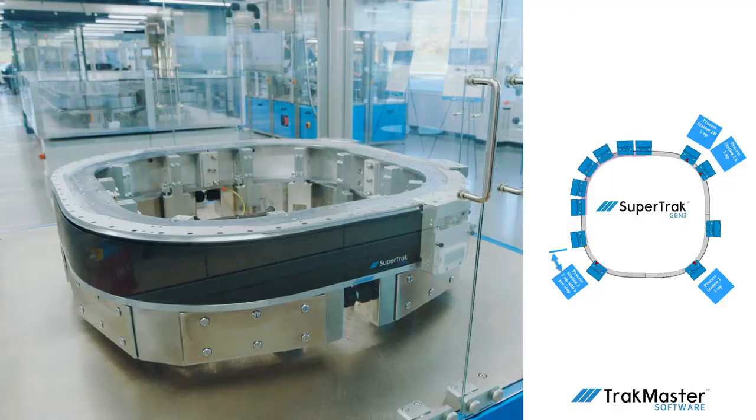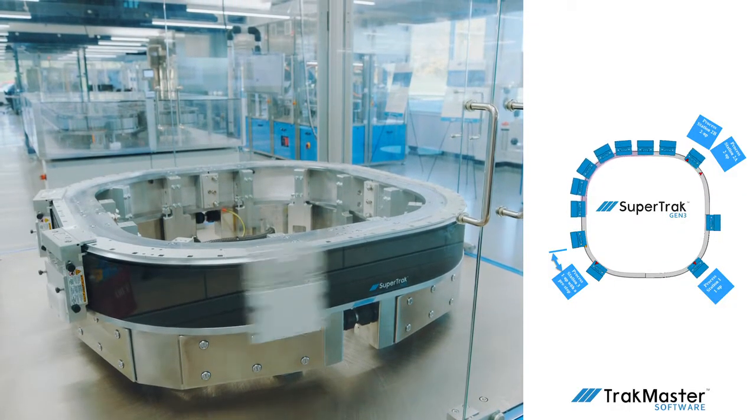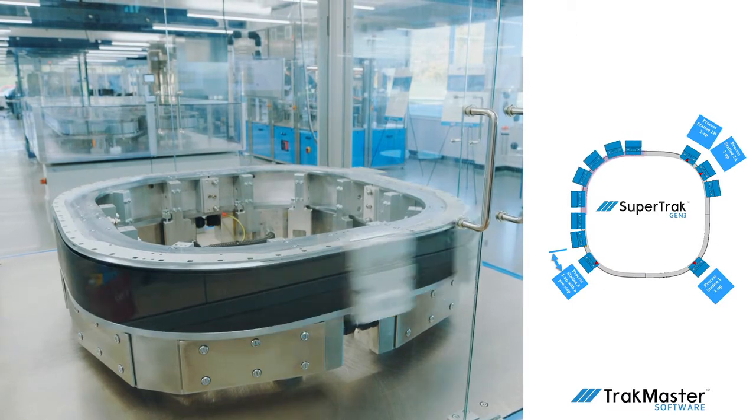Utilizing the track's capabilities to understand how many stations are required and how the workpiece is transported through those stations gives you a thorough understanding of the application. This is highlighted with our simulation tool, which can be accessed through the platform's TrackMaster software. With this tool, you can lay out the conveyance, see the shuttle flow, and get a clear picture of the overall expected system performance.